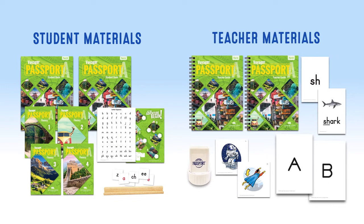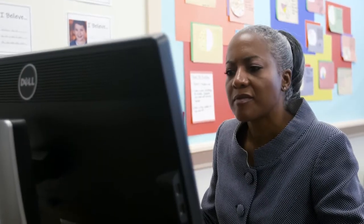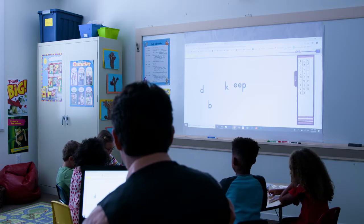Voyager Passport includes all the student and teacher materials needed to implement the 12 adventure units. Teacher editions and student books are included in both print and digital versions. The Online Resource Center is a rich storehouse of supplemental materials, including videos that provide support for multiple skills and interactive activities that allow whiteboard instruction with virtually any device.